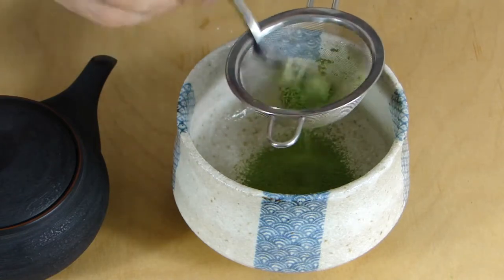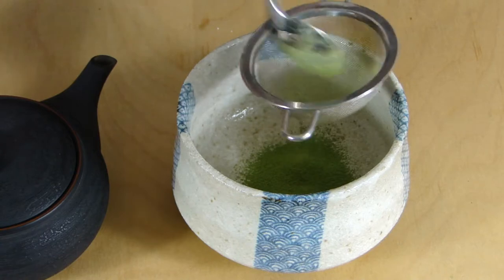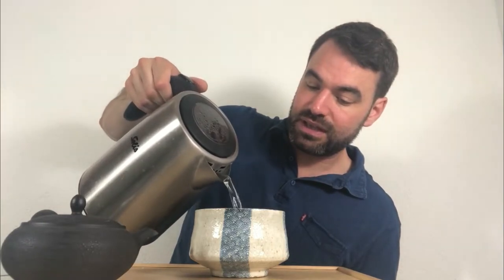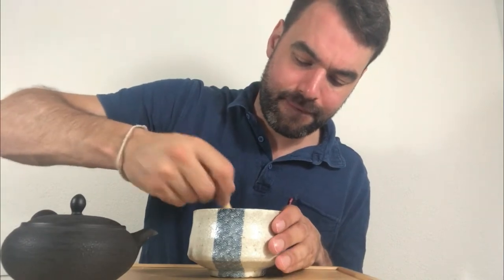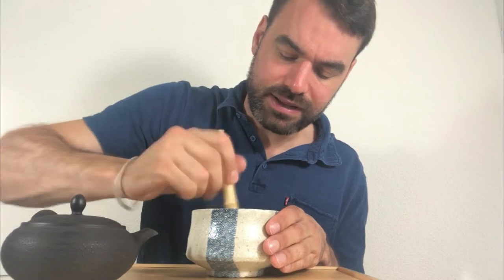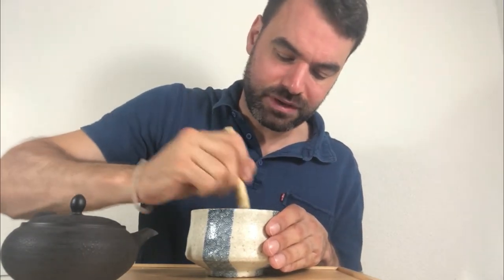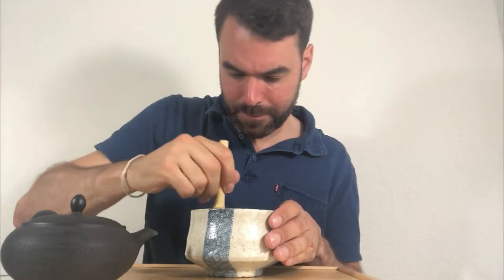I'm using the same amount of water for both so that we have a fair comparison between these two teas. It's important to sift the Matcha so it doesn't form crumbs — green tea absorbs humidity quite quickly and can form clumps — so sifting breaks it up again and makes it really smooth. When you prepare the Matcha, you do the M-form or W-form motion with the chasen and just glide over it, and it's quickly done.